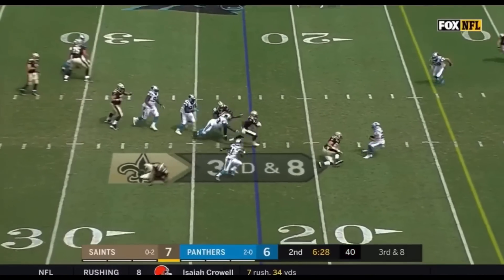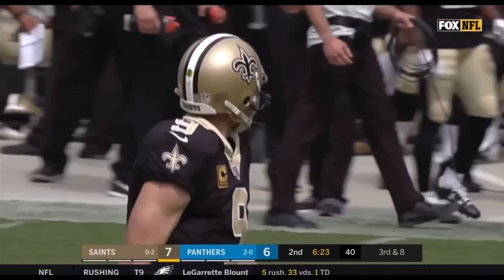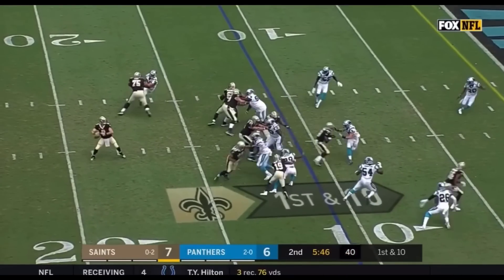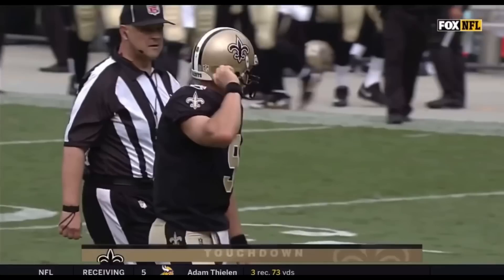This is Thomas, and Michael Thomas has a first down as he takes it all the way to the Panthers' 10-yard line — his sixth reception today. First and 10 from the 11 off the fake to Peterson. Brees to the end zone — touchdown, Brandon Coleman.